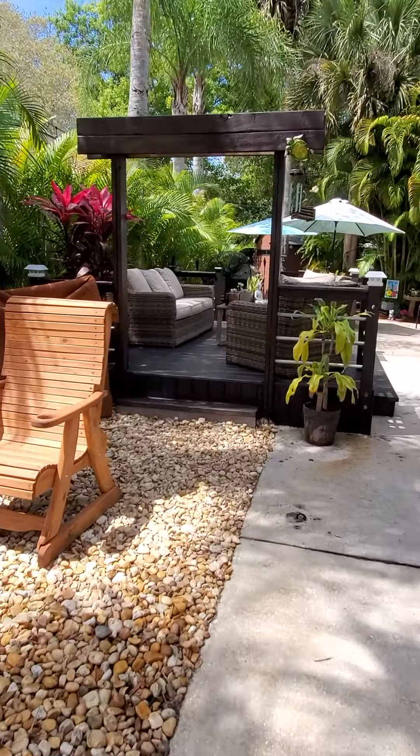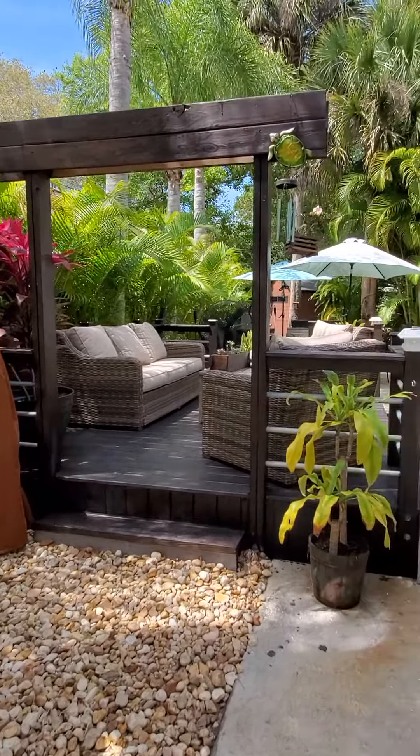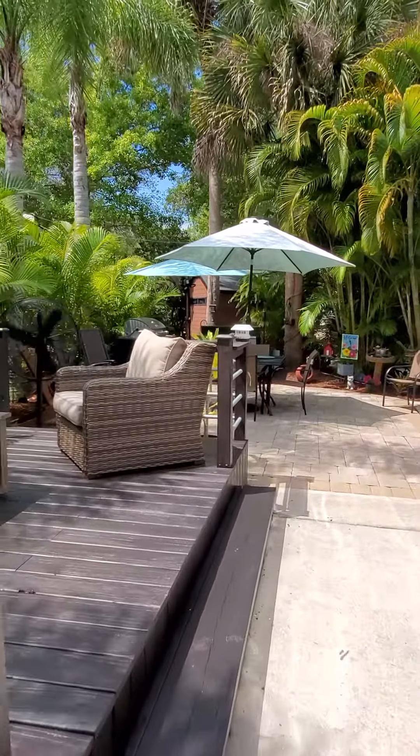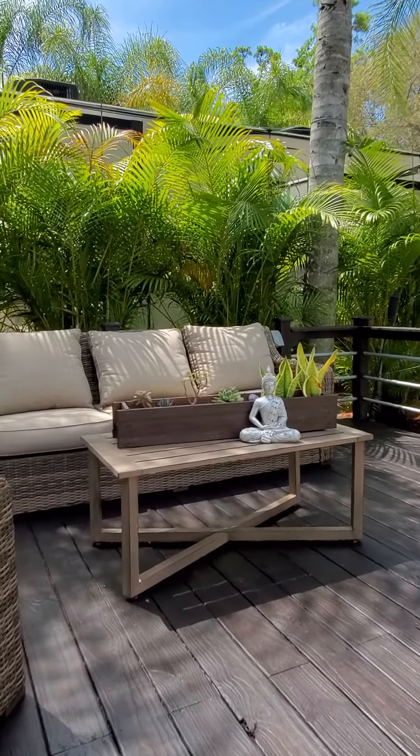And then you've got a nice outdoor living space here. Got a nice step-up deck — this is all freshly painted, very modern, very pretty. All new furnishings.